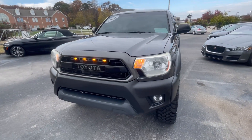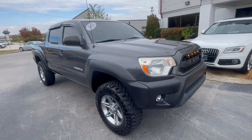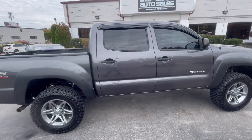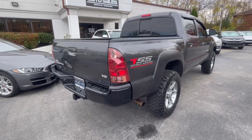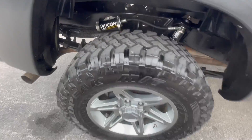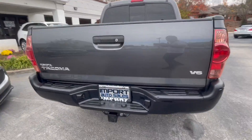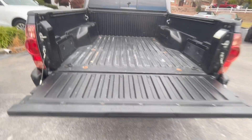This is our 2013 magnetic gray metallic Toyota Tacoma V6 — a really cool example. It's got the Icon lift kit, Falcon Wild Peak tires in brand new condition, very clean frame rails, and is tastefully modified with the factory tow package. Inside, the bed is really tidy as well.